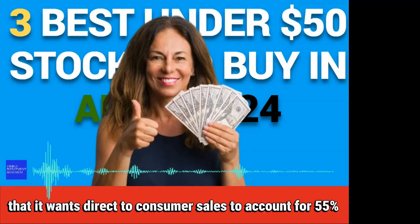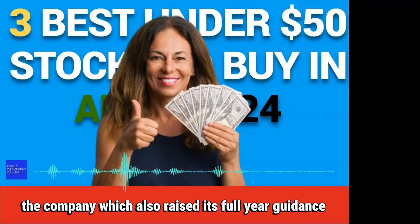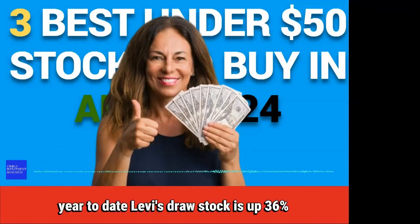Levi's now says that it wants direct-to-consumer sales to account for 55% of all sales. The company, which also raised its full-year guidance, has been working to diversify the products it sells, offering skirts, dresses, and shirts, as well as blue jeans. Year-to-date, Levi Strauss stock is up 36%.